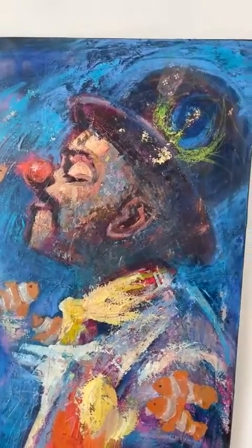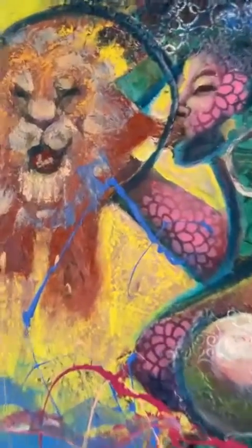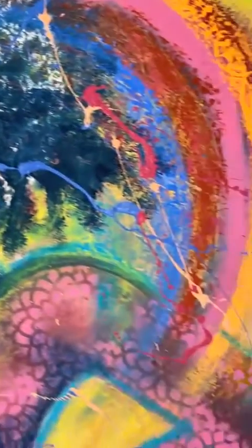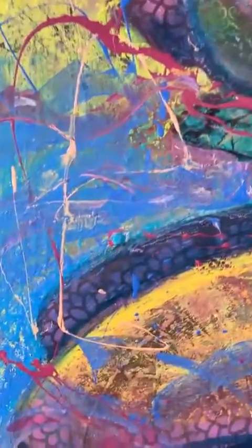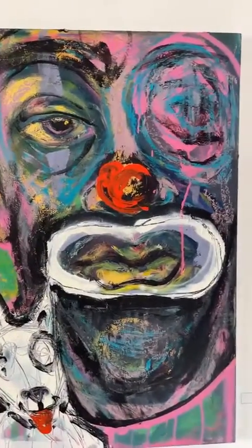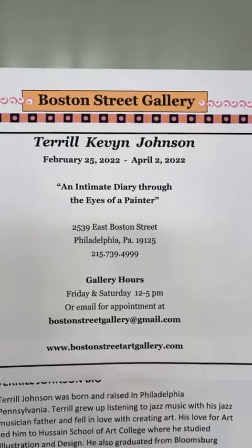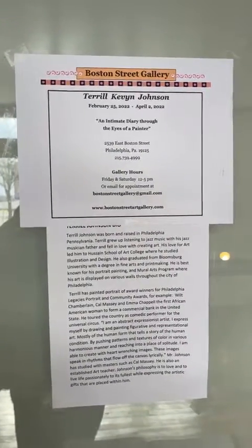This is me when I was in the Universal Circus — yes, I was a circus clown. A lot of layers on that one. Thank you for some more abstract from the top. Come through — I'm looking forward to meeting you at the Boston Street Art Gallery. Thank you again. Have a great day. Peace and blessings.